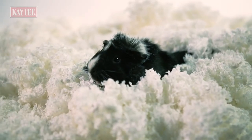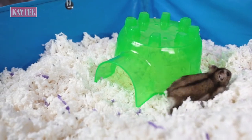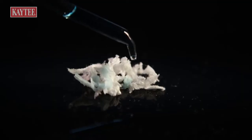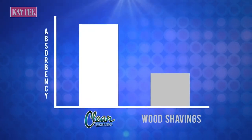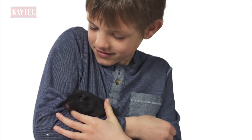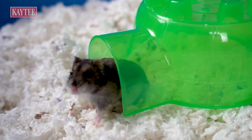Your small pet's habitat is important, so keep it dry, hygienic, and comfy with KT Clean Comfort Pet Bedding. Long, sponge-like fiber strands provide nearly two and a half times the absorbency of regular paper bedding or wood shavings, which means less moisture, less mess, and more comfort for your small pet.